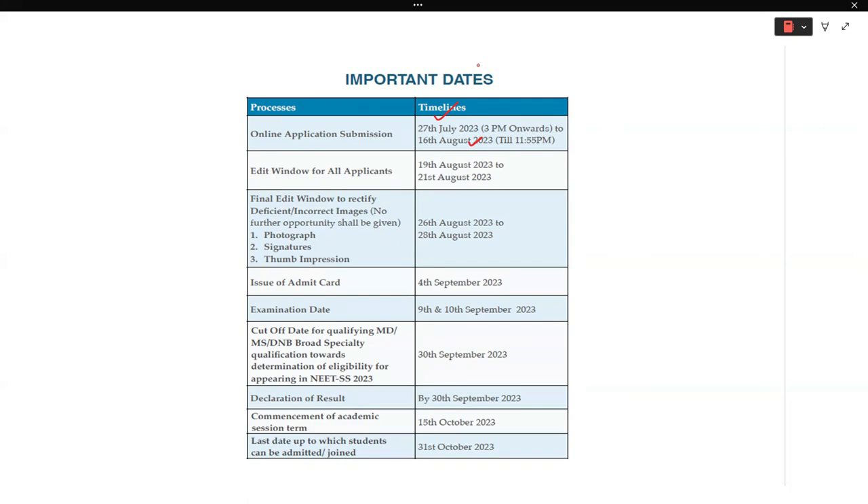The exam date for this year's NEET SS is 9th and 10th September. One very important date is 30th September — after giving the exam and securing a good rank, your provisional MD degree must be in your hands by 30th September. This is a key eligibility criterion: your provisional degree must be obtained by that cutoff date.